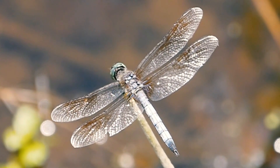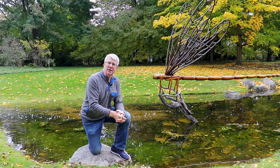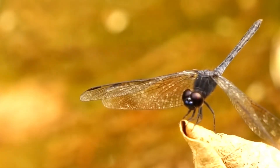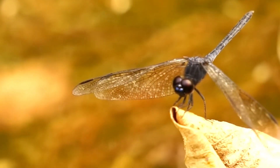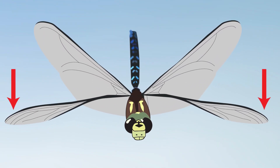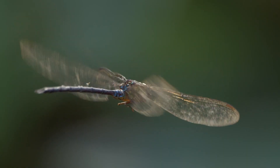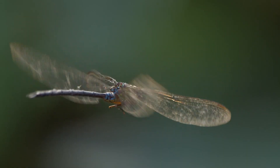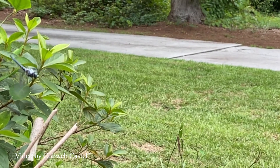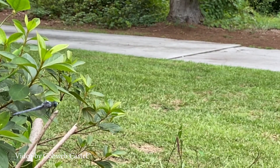Dragonflies have two sets of wings — four independent wings, unlike beetles and lots of other flying insects which only have two wings. Those wings act independent of each other: the front two wings may be flapping down while the back two wings are flapping up. This is what gives dragonflies their amazing ability to hover, dart backwards, dart at an angle right or left, or move forwards in all sorts of aerodynamic flips and abilities.